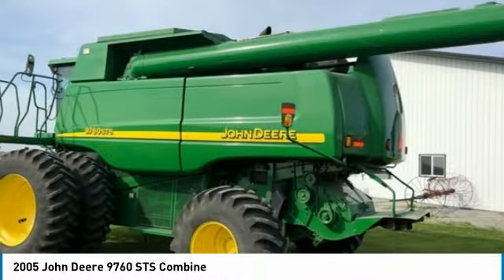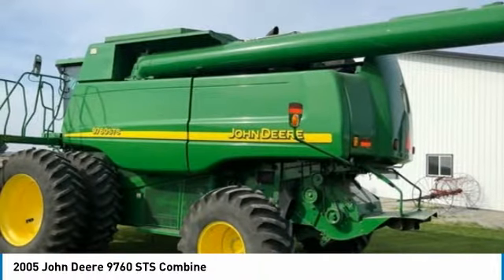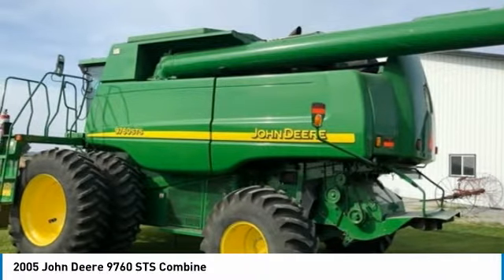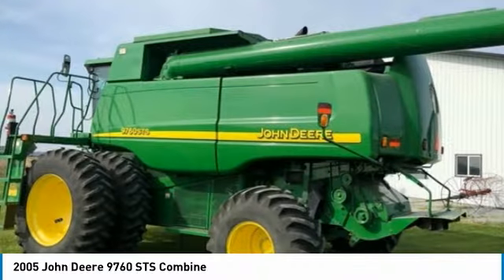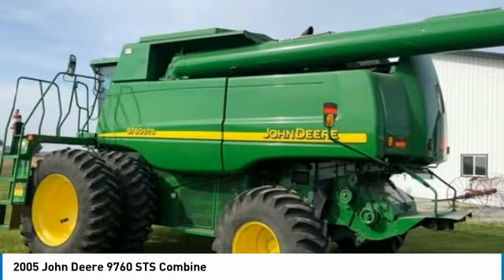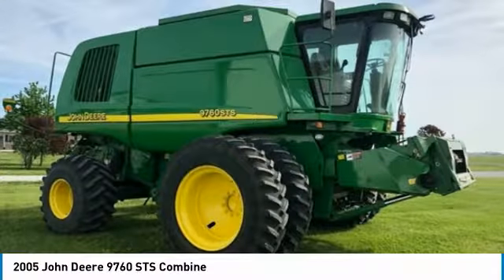This 2005 John Deere 9760 STS Combine is ready to get to work for you. This combine is field-ready and eager to help you start generating revenue right away. If you are someone who appreciates good quality equipment at a fraction of the cost, then you owe it to yourself to check out this combine.